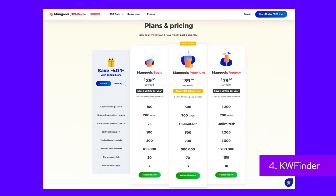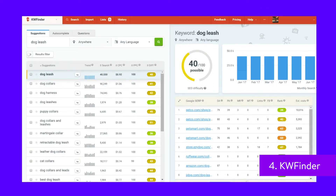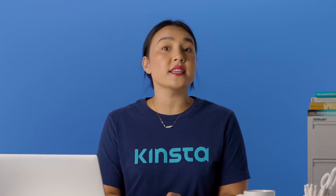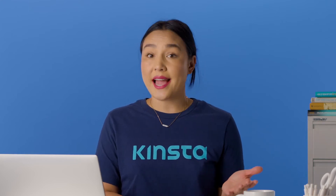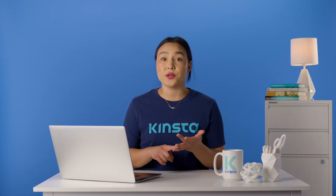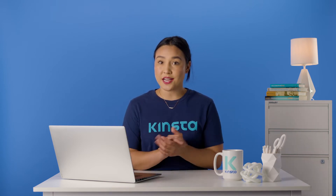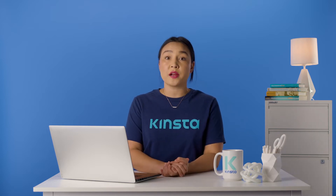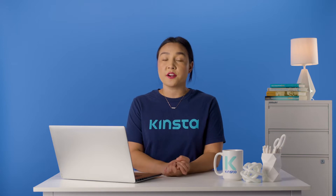KW Finder offers more affordable pricing for those on a budget. This includes support for keyword research, SERP analysis, rank tracking, and backlink analysis. At the highest price point, you can increase the number of lookups and keyword trackings. You also have the option to sign up for a free account, but you're limited to five lookups per 24 hours. The KW Finder user interface is colorful and intuitive, with rankings displayed clearly for beginners to understand. The primary features suggest keywords for your website and also compare those keywords to what other competitors are doing.